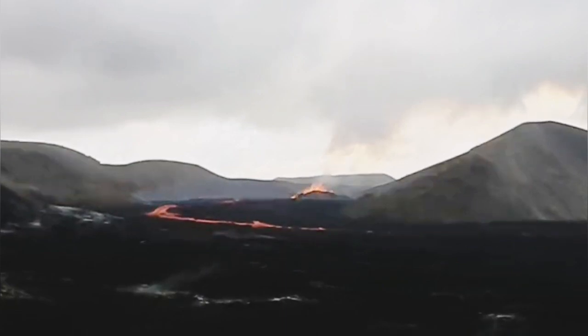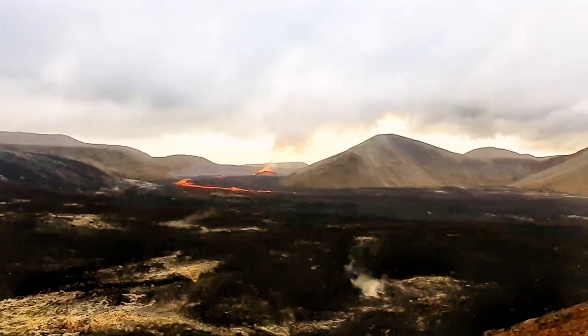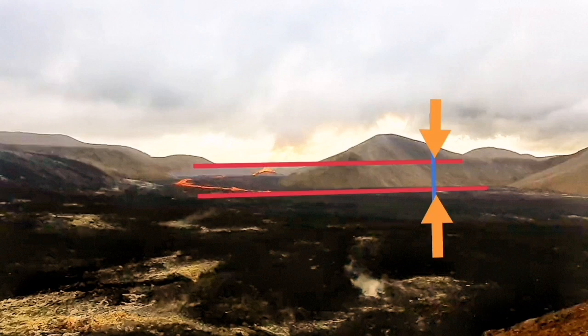Now we can see in this video that there is a shield built around it, which has raised the level of the volcano. I put my baselines and you can see that the height of this is now 60 meters, to my estimate, from the previous level of the valley.